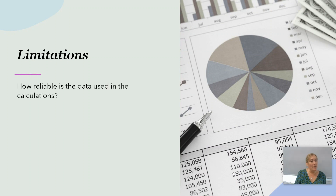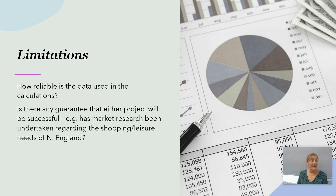There are limitations to consider. How reliable is the data used in the calculations? Cash flows are reasonably easy to forecast in the short term, but how reliable are they when we're talking 10, 15, or 25 years into the future? Is there any guarantee that either project will be successful? Have we done market research regarding the shopping and leisure needs of the north of England? If those facilities are already oversubscribed, we may struggle to get the project off the ground.